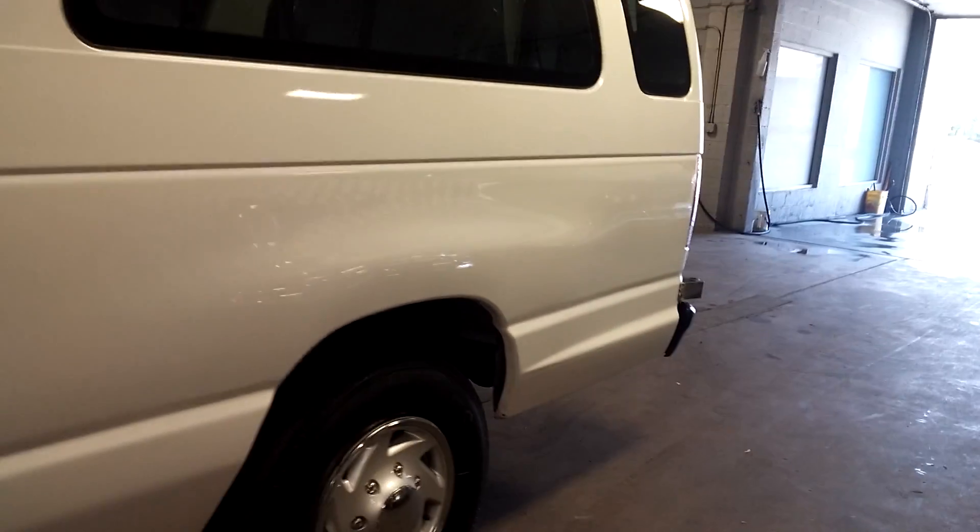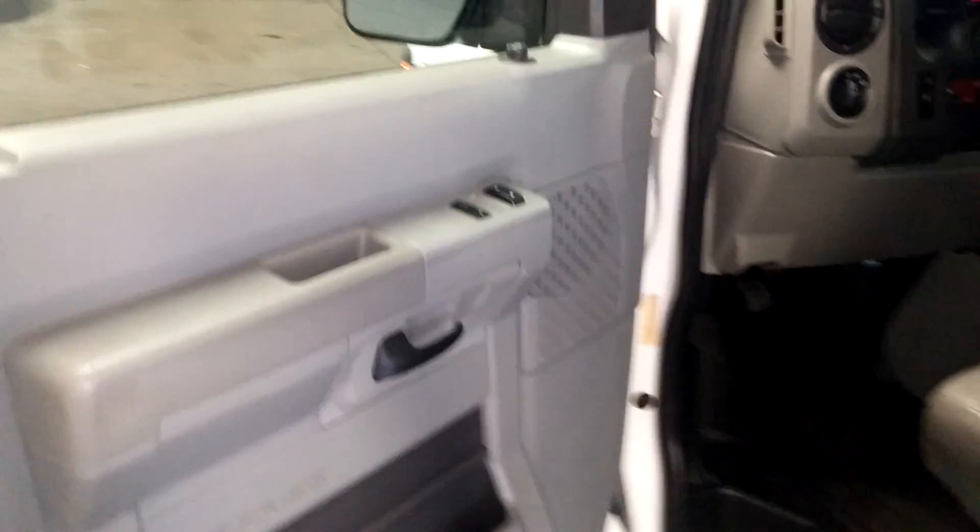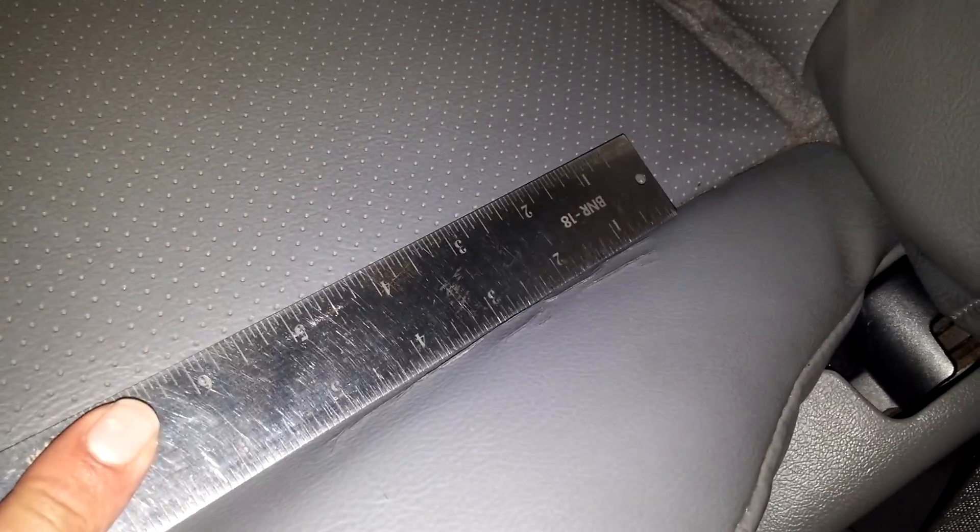Got these nice windows. This is the extended, as you can see. Of course, power windows, power door locks, and power mirrors. Here's your front driver's seat — you can see no holes, no tears, no rips. It does have some cracking here in the corner, right here. As you can see, this cracking looks to be about 6 inches.